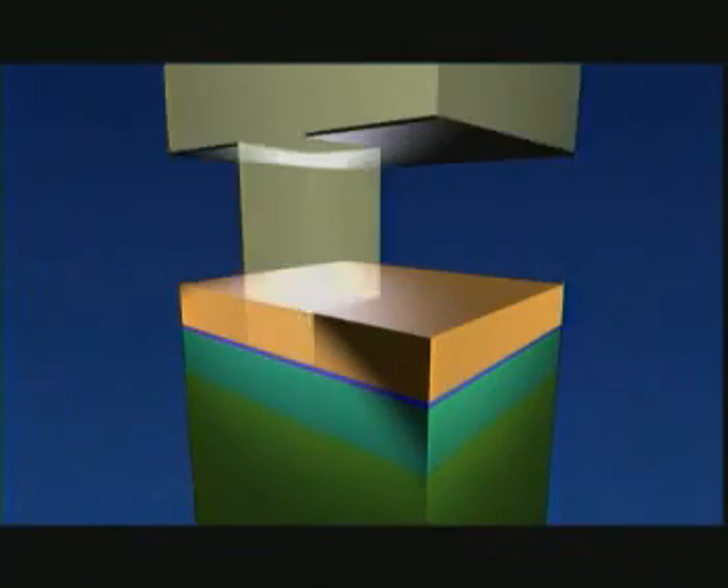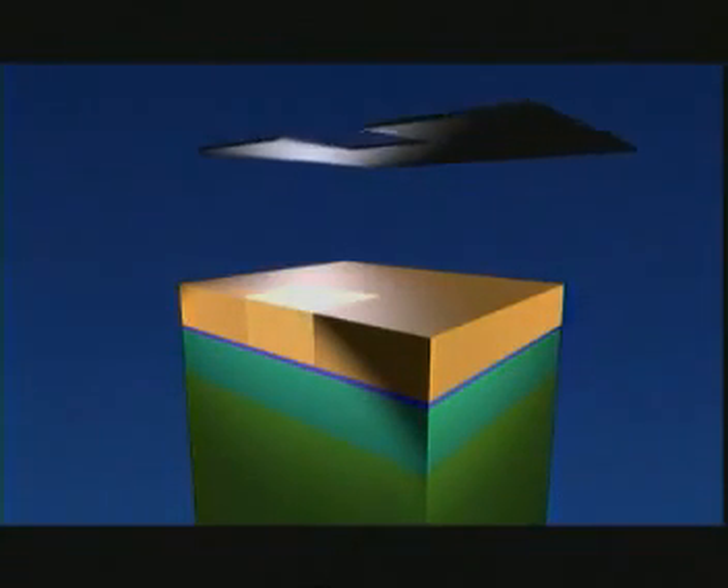First of all, we create a new layer of silicon on the slice, one hundredth of a millimeter thick. We then oxidize the silicon layer in an oven, so that an even thinner insulating layer is created on top of it. We then apply a coat of light-sensitive lacquer. We expose the lacquer through a kind of photographic negative, so that the lacquer dissolves in certain places.